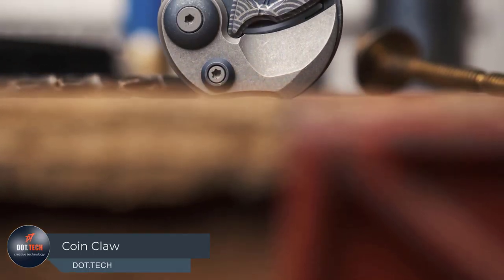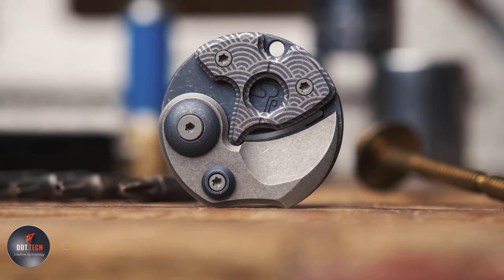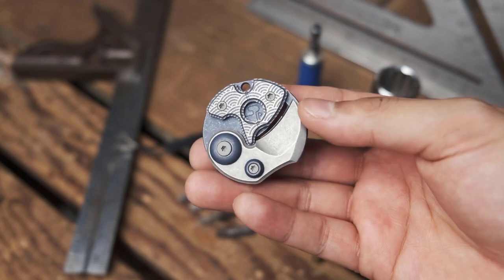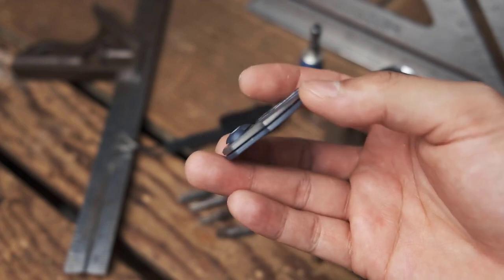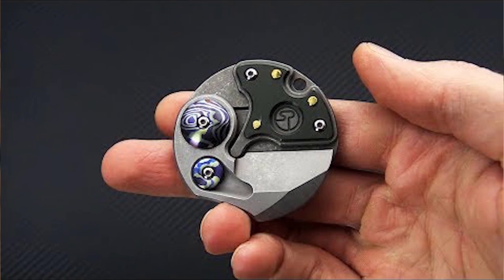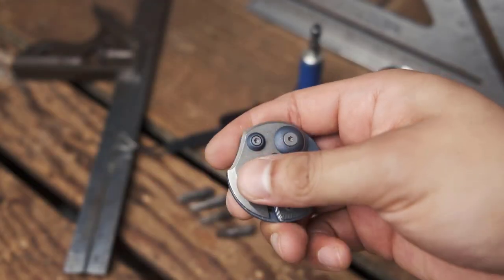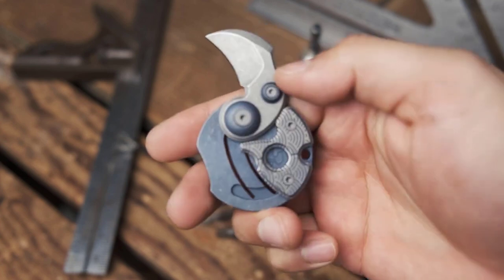The concept of a round knife might strike you as odd, counter to the usual knife design. However, such a creation exists — a product of the mind of knife designer Serge Panchenko. Picture a fusion of a coin and a claw, resulting in an actual weapon. The unique weapon boasts a one-inch M390 hawkbill blade equipped with a slip-joint mechanism for effortless one-handed deployment.